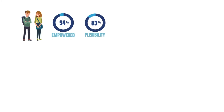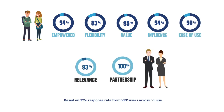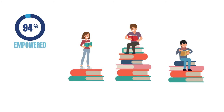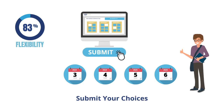VRP offers advantages not available in traditional degree programmes. Unlike traditional course design, where modules and workload are predetermined, a VRP degree empowers you to choose your own workload each year. The flexibility of VRP enables you to complete your degree at a pace that suits you, prioritising module combinations that suit your current interests or needs.